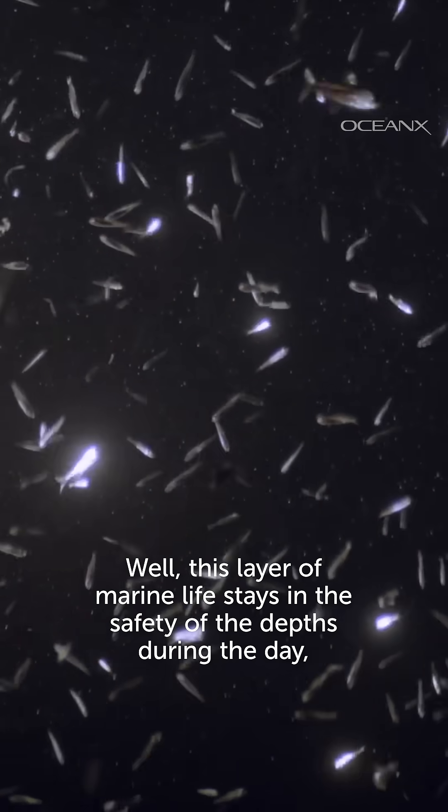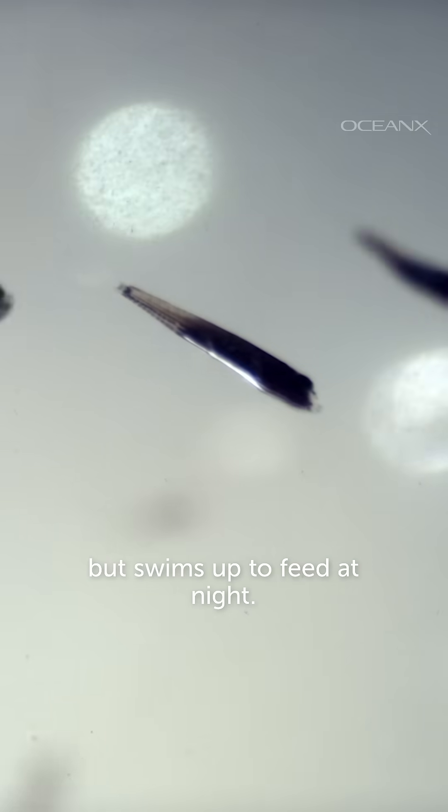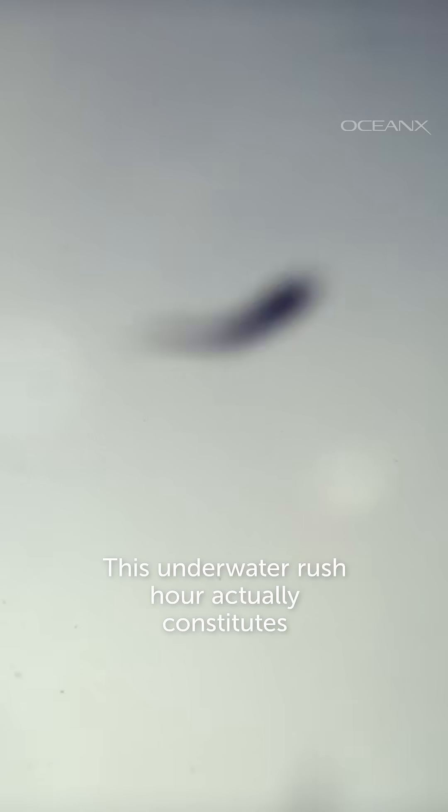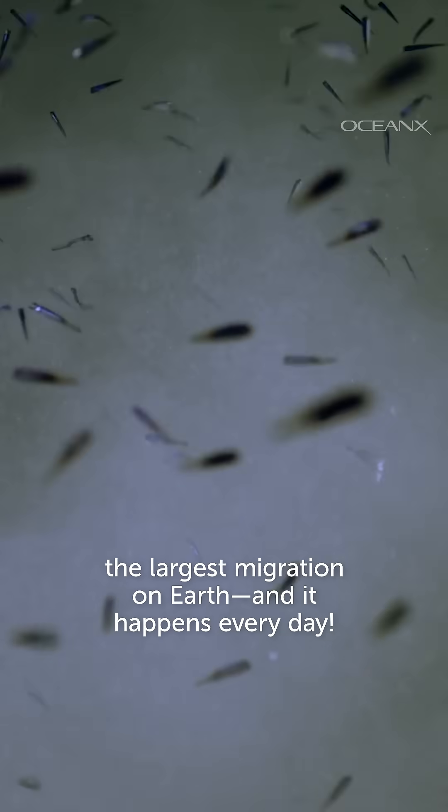Well, this layer of marine life stays in the safety of the depths during the day, but swims up to feed at night. This underwater rush hour actually constitutes the largest migration on Earth. And it happens every day.